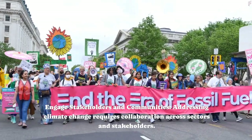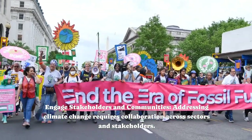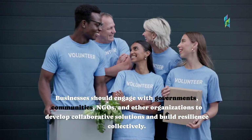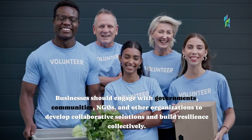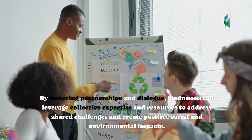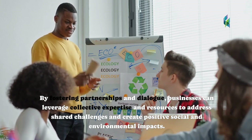Engage stakeholders and communities. Addressing climate change requires collaboration across sectors and stakeholders. Businesses should engage with governments, communities, NGOs, and other organizations to develop collaborative solutions and build resilience collectively. By fostering partnerships and dialogue, businesses can leverage collective expertise and resources to address shared challenges and create positive social and environmental impacts.